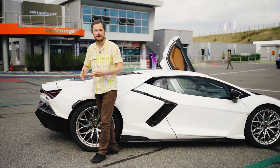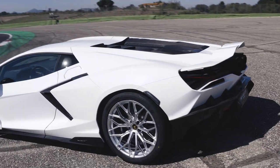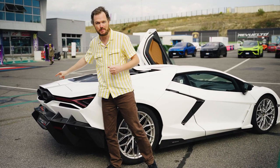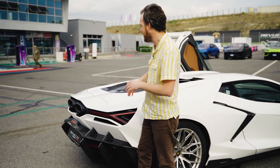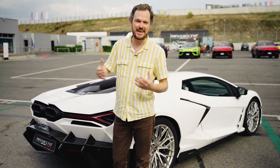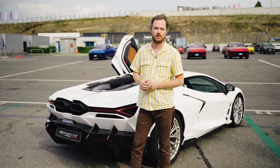Moving around the rear is probably my favorite and the most controversial view of the Revuelto. Obviously you get some cool active aerodynamics, and it's great to see one driving down the road and seeing the spoiler come up and down. But my favorite feature has to be the sport bike-inspired exhausts that are tucked up really, really high. It gives the Revuelto tons of presence when you're approaching from the rear, and obviously you know it's a Lamborghini because of that aggressive tumble home and wedge-shaped presence.